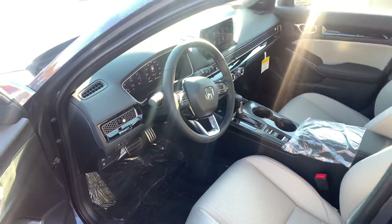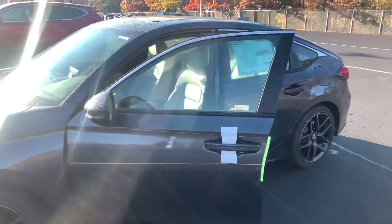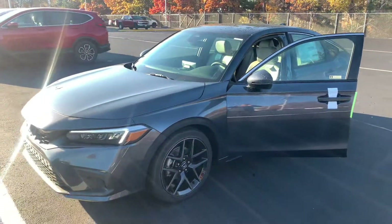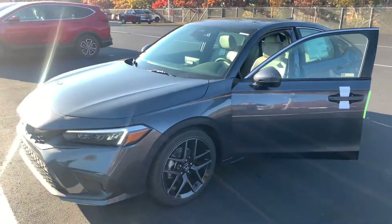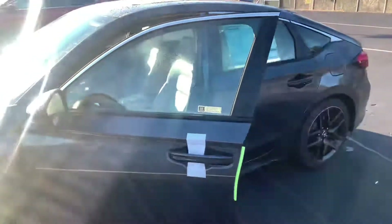If you do have any additional questions, you can always reach me at 603-315-6221. That Sonic Gray remains available for pre-order — may end up getting reserved before it hits the lot, as that is a very popular color. But this is the Meteorite Gray Metallic. Any questions, 603-315-6221, and I hope to see you again soon.